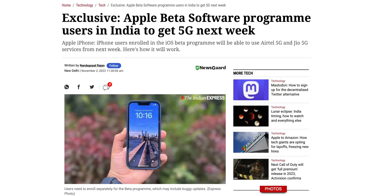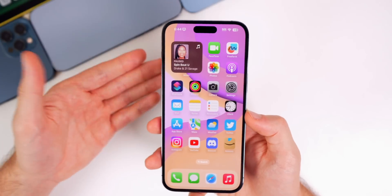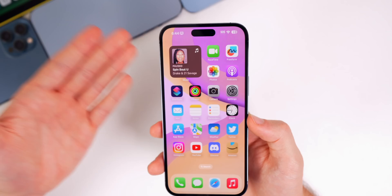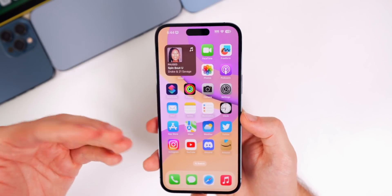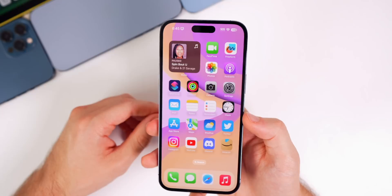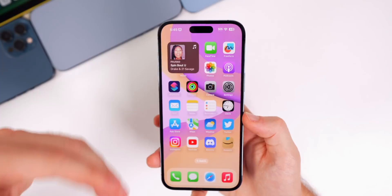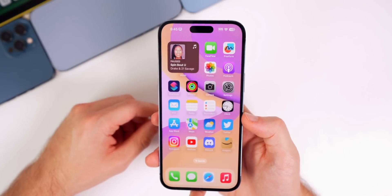A massive feature for those in India is 5G connectivity — 5G will officially be enabled with iOS 16.2 for users in India, which will greatly improve cell speeds and connectivity. The infrastructure there still needs to be built out, and carriers are likely still updating, potentially waiting until 16.2 goes public before enabling it, so it may take a while before you actually see 5G working on your device.